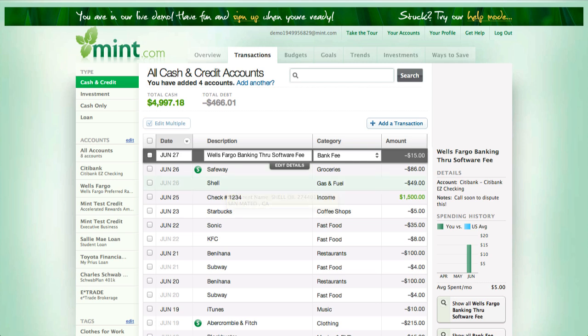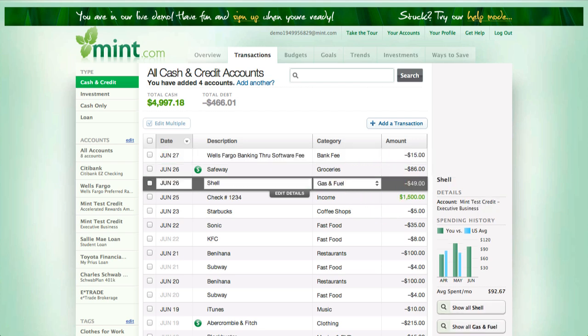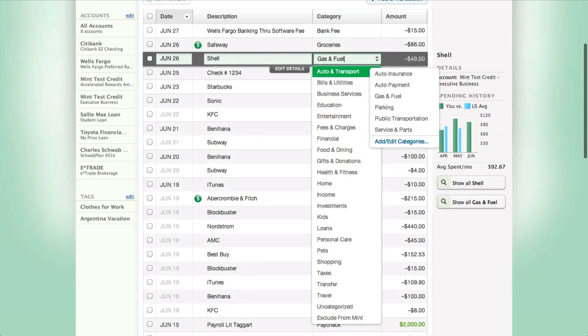Shell is listed as gas and fuel — it's obviously incorrect, so I need to manually change it. While it's not difficult, it does take some time, and especially if you have multiple transactions, it can add up.